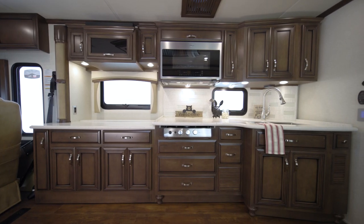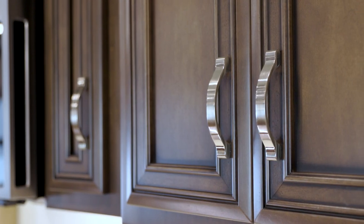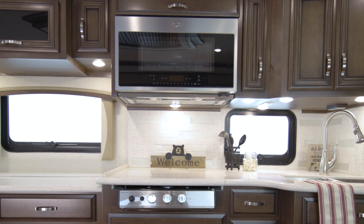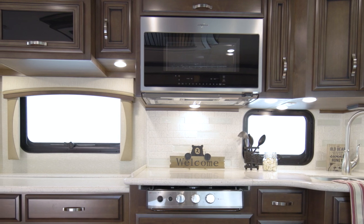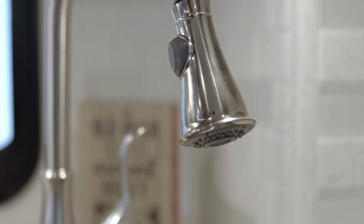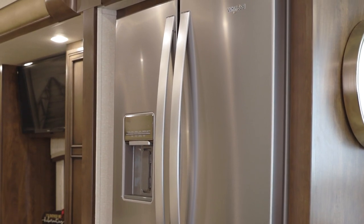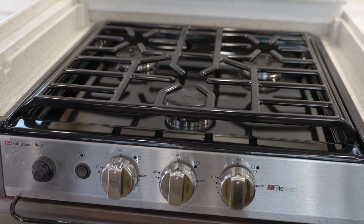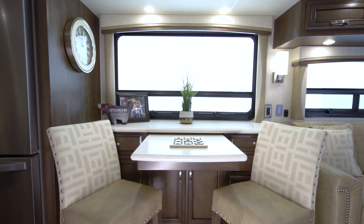Moving into the Country Star kitchen, we find residential appointments like a backsplash with inlaid tiles, polished solid surface countertops, and our Bermuda glazed maple hardwood cabinetry with soft-close drawers. The standard kitchen windows are taller for 2022, allowing even more natural light in and better views of your surroundings. This particular Country Star is equipped with a chef-worthy appliance package including a larger stainless steel Whirlpool refrigerator, a convection microwave, and a Suburban Elite Series 3 gas cooktop. When it's time to enjoy a meal, the dinette shown here welcomes you to take a seat.